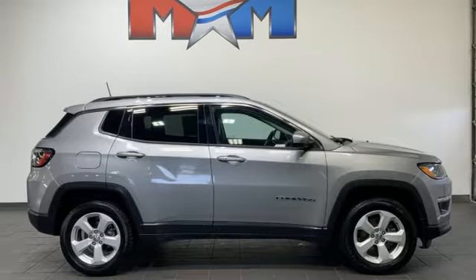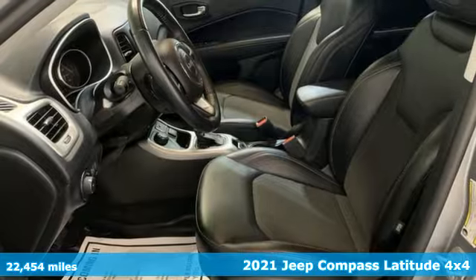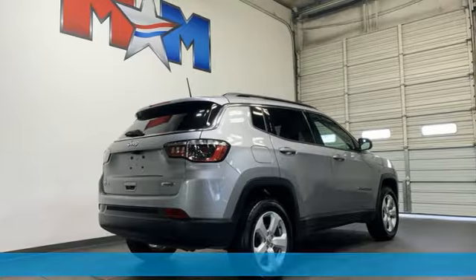Here's a 2021 Jeep Compass. Everywhere you want to go, anything you want to do, Jeep takes you there. It comes nicely equipped with features you'll love.